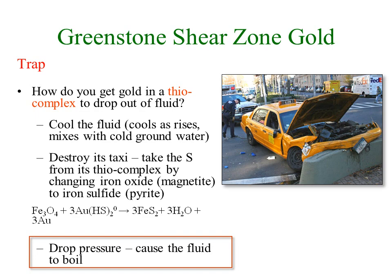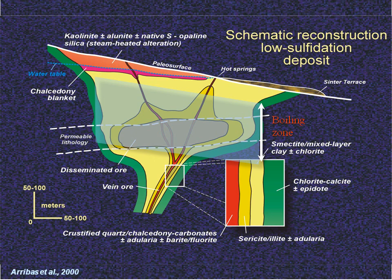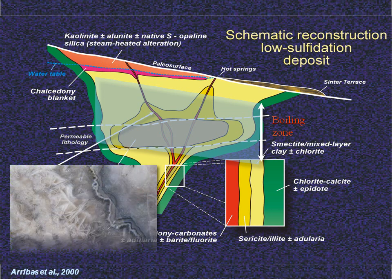The boiling zone begins at a certain depth below the water table and may extend up to the water table or die out before then. In this zone you'll see evidence of boiling, and this is where the gold will be. Below the boiling zone the gold will remain soluble and not be significantly deposited. Above that zone, much of the gold has already dropped out of solution and the lack of boiling prevents any remaining gold from being deposited.